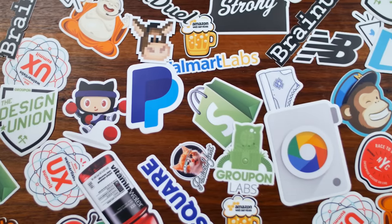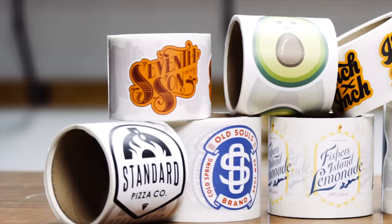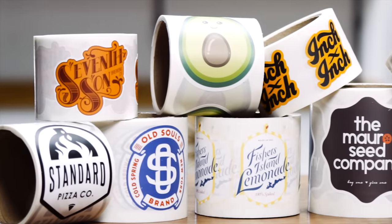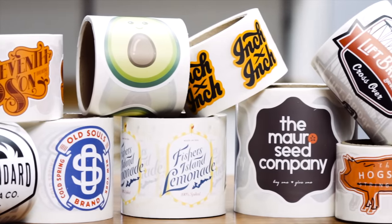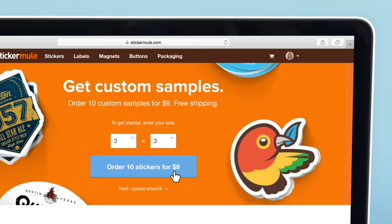If you plan on giving away or selling your stickers, we recommend going with one of our regular custom stickers. If you need to do a lot of peeling and placing, then we recommend going with our custom roll labels. Try custom stickers or custom labels from Sticker Mule today for just $9.